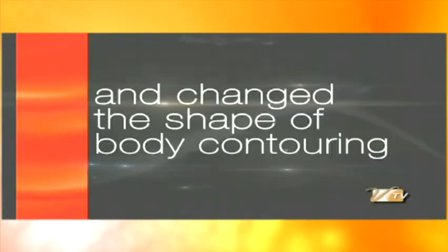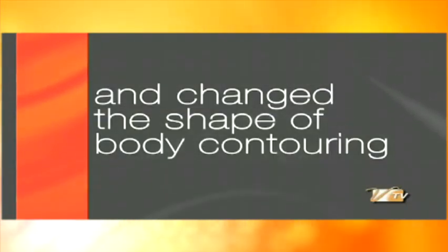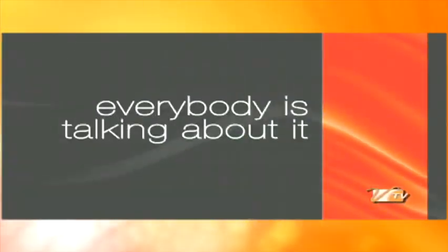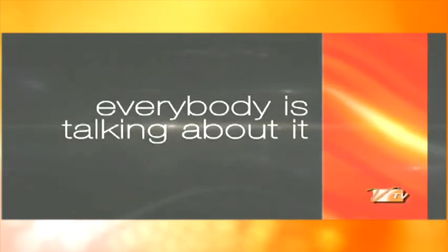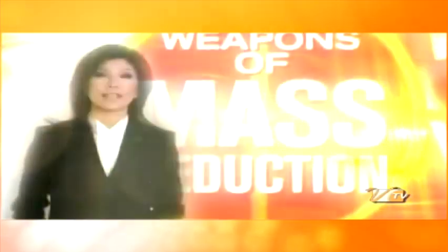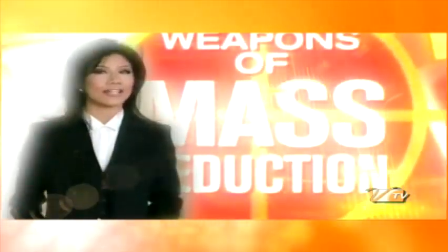It came on the scene and changed the shape of body contouring. There's a new weapon in the fight against cellulite, and everybody is talking about it. Some of the latest technology in skin toning called VelaShape treatments. It's a cutting edge non-invasive cellulite reduction system — a government approved non-surgical device that wipes away cellulite.